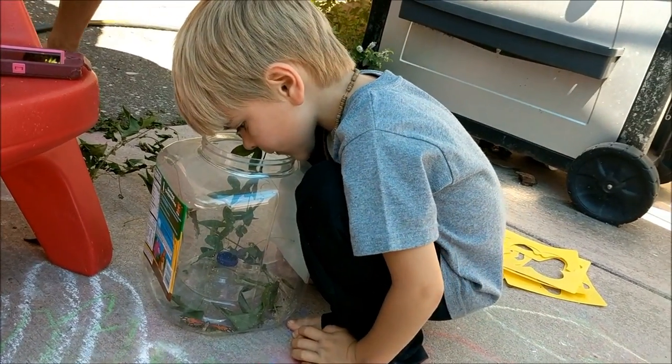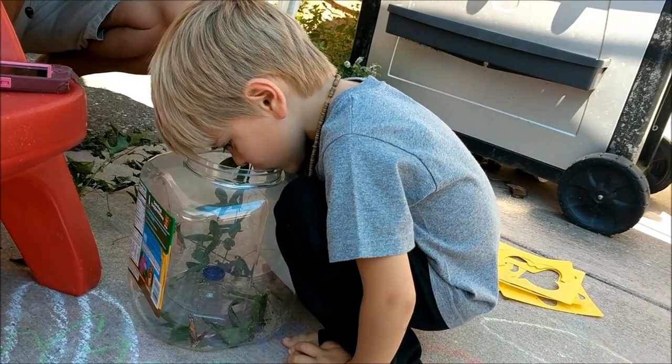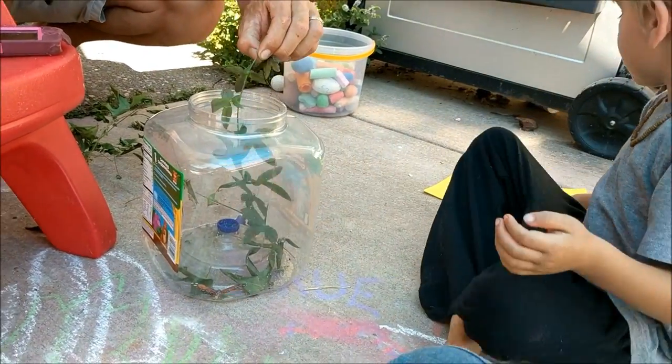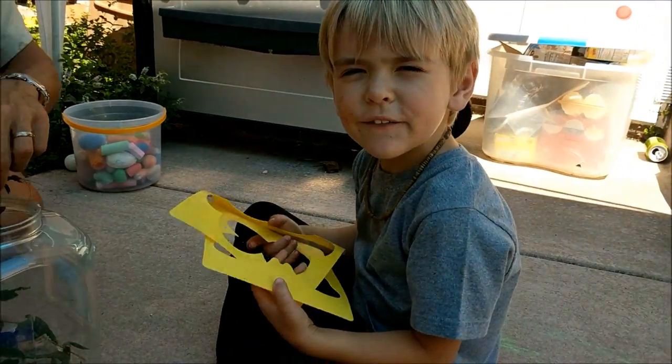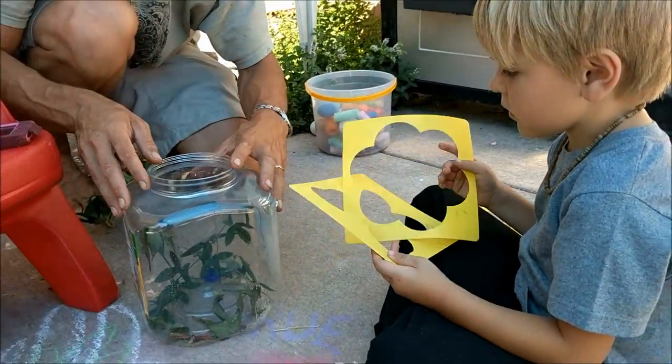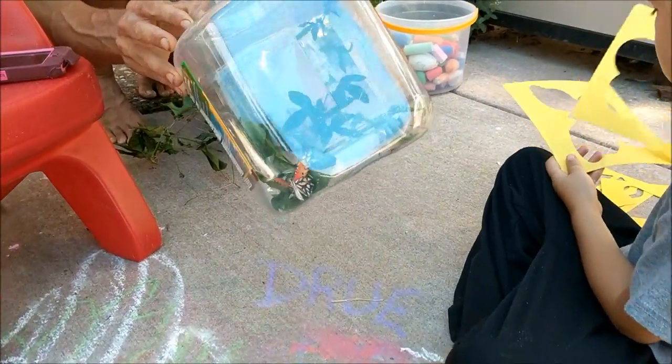What do you think, Oliver? Did you like him? He's our butterfly. Wait, are you actually taking a video? Yes, I am. I know I hardly ever do that, huh? I'm sure there will be some quality issues.